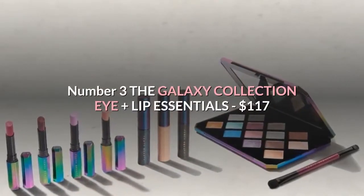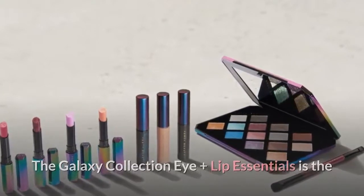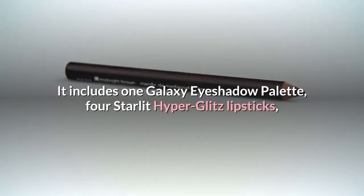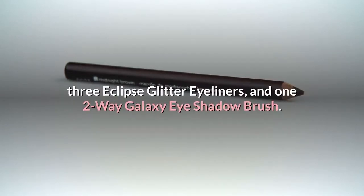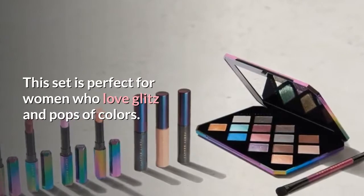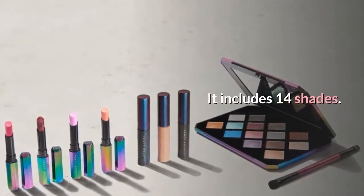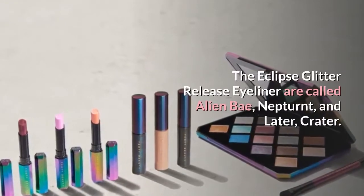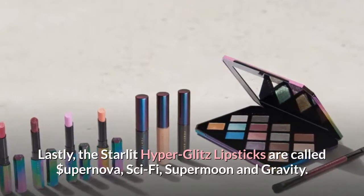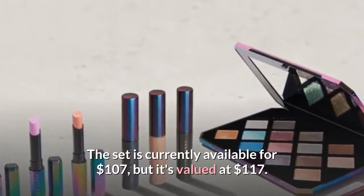Number 3: The Galaxy Collection Eye Plus Lip Essentials, $117. The Galaxy Collection Eye Plus Lip Essentials is the 3rd most expensive item on Fenty Beauty's website. It includes 1 Galaxy Eyeshadow Palette, 4 Starlit Hyper Glitz Lipsticks, 3 Eclipse Glitter Eyeliners, and 1 two-way Galaxy Eye Shadow Brush. This set is perfect for women who love glitz and pops of color. The Galaxy Palette is described as celestial-inspired and includes 14 shades. The Eclipse Glitter Release Eyeliners are called Alien Bay, Nepturne, and Crater. The Starlit Hyper Glitz Lipsticks are called Dollar Youpernova, Sci-Fi, Supermoon, and Gravity. The set is currently available for $107, but it's valued at $117.